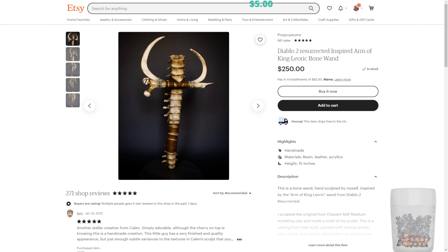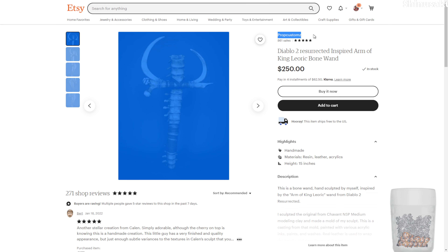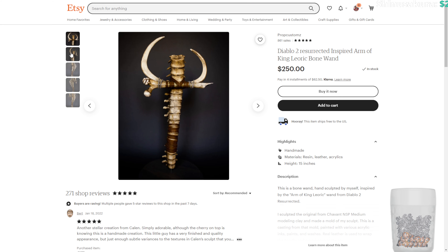It was made by an Etsy seller over on Etsy and she has some really amazing stuff. I'd like to pull up her page and show it to you because it's some pretty amazing work. Whenever I do a giveaway I like to give credit to the person who created the object. So this is her Etsy page — Prop Custom Z — and as you can see, this is the Arm of King Leoric wand.